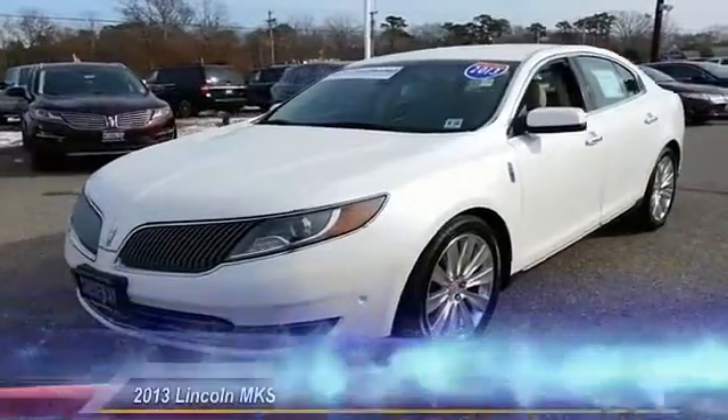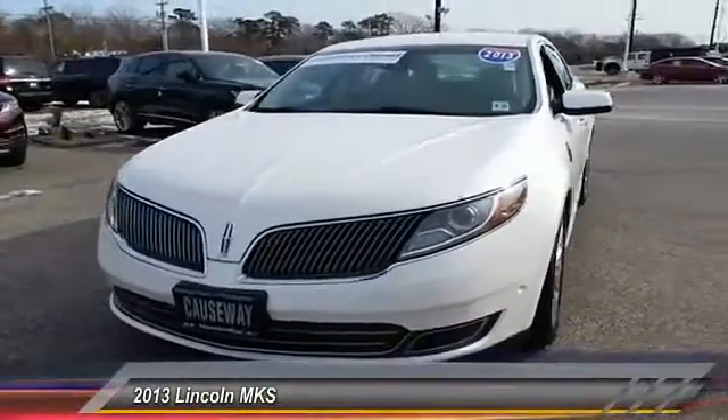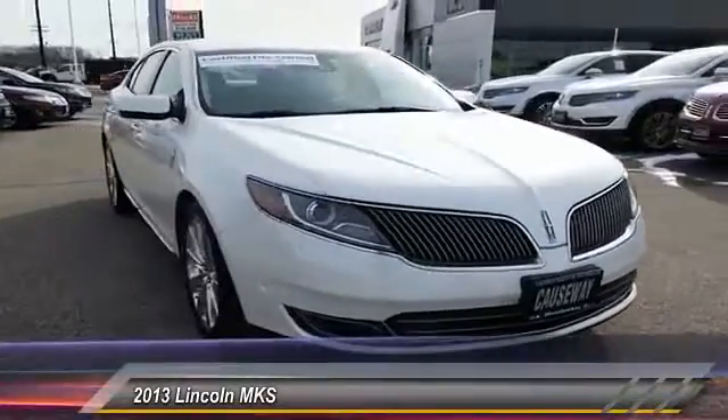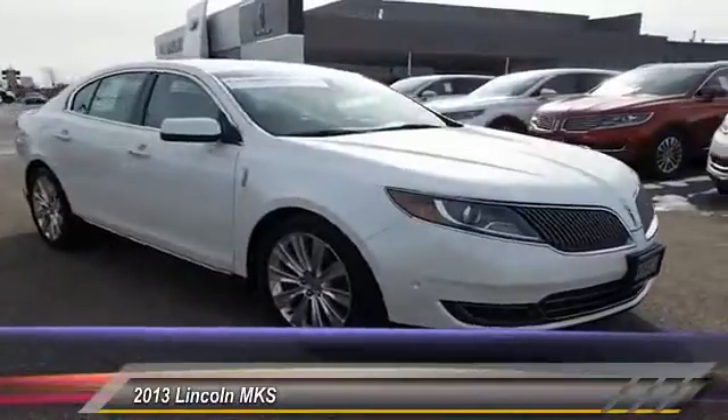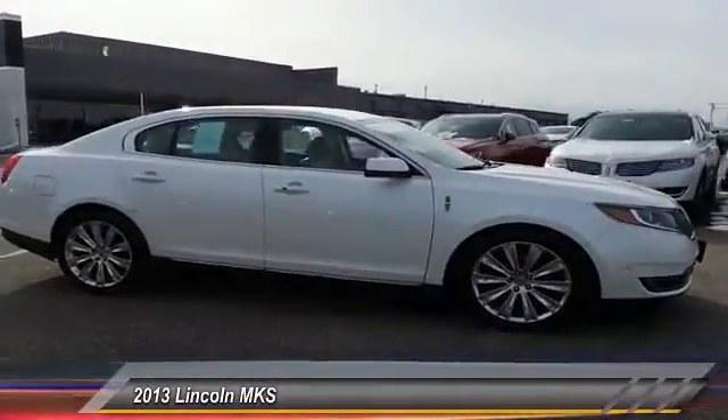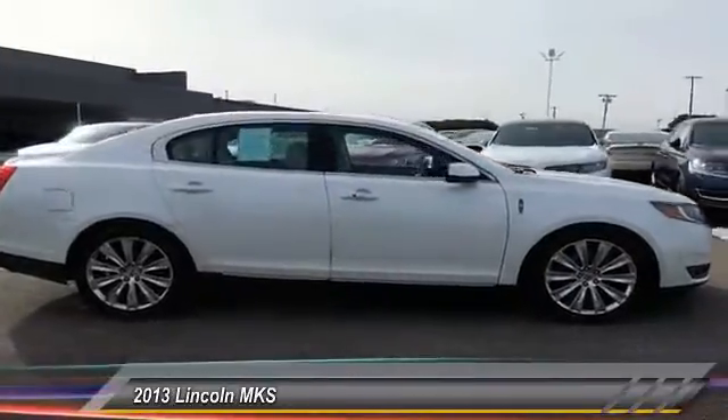The 2013 Lincoln MKS comes with standard features including an invisible keypad that senses your arrival, intelligent access keys that allow ignition at the touch of a button, and a power rear window sunshade. The Lincoln MKS is technologically breathtaking.